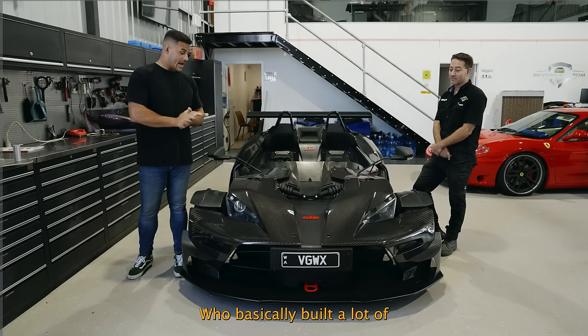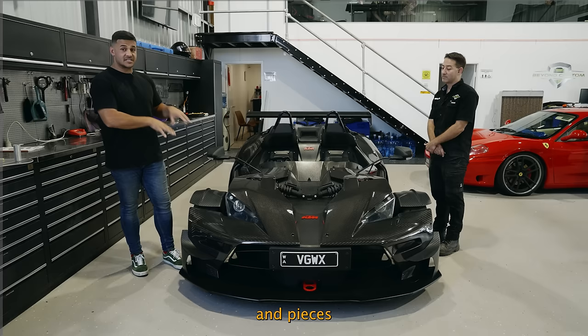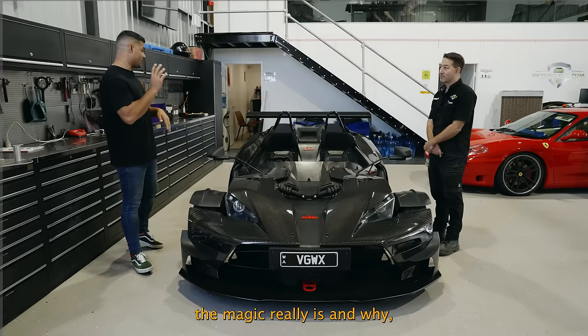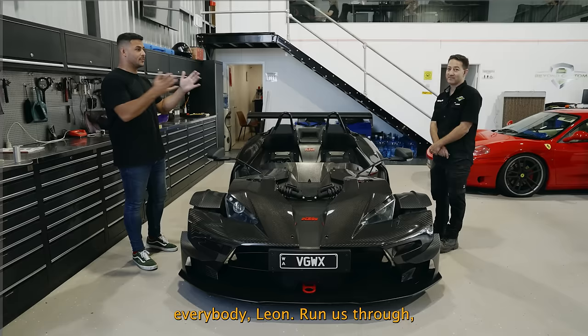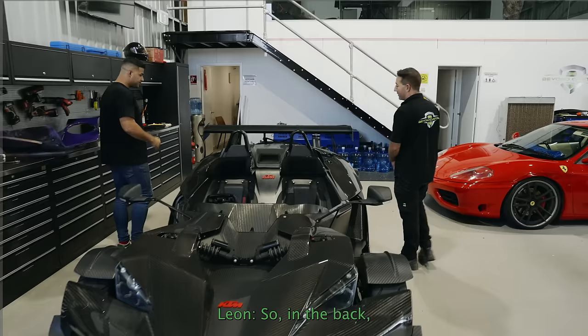We have made it to Beyond Custom here in Bullsbrook where I have the mad scientist and specialist, Leon, who basically built a lot of what's on the car. Cosmetically, not too much — it is exposed carbon from KTM aside from a few bits and pieces that Leon and his team put on. But where the magic really is — and why I want to get his thoughts because he's a lot more mechanically minded than I am — is the engine in the back of the car. Leon, run us through what we've got going on here.